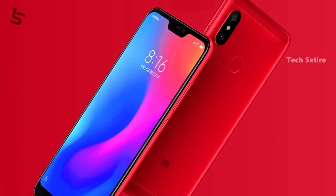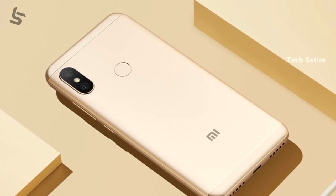Overall, the Redmi 6 Pro competes with phones like the Zenfone Max Pro in terms of battery life. I think the Redmi 6 Pro is a much better option overall, and the battery life can be checked in a dedicated video.